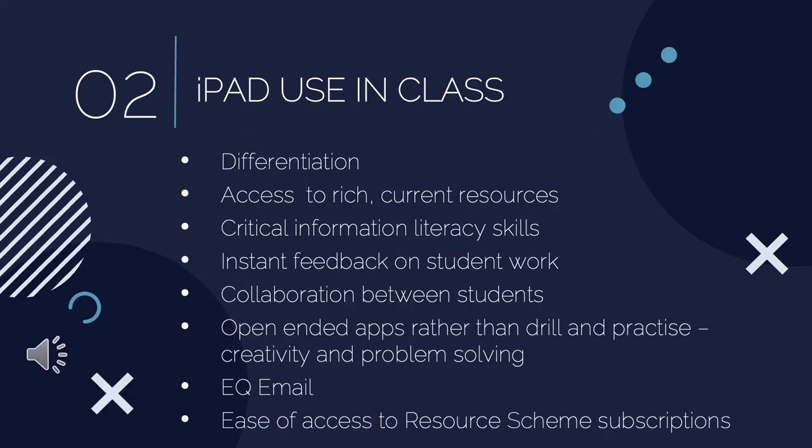So how do we use iPads in our classroom? Differentiation is key — we can provide different material for different students that meets their individual needs. Students have access to rich and current resources, with Google at our fingertips. We learn critical information literacy skills and can give instant feedback on student work. iPads encourage collaboration between students, and there are a number of open-ended apps we use. Rather than drill and practice, this is not a replacement for pen and paper — it's about adding value to our existing learning. Have a listen to what our teachers have to say.